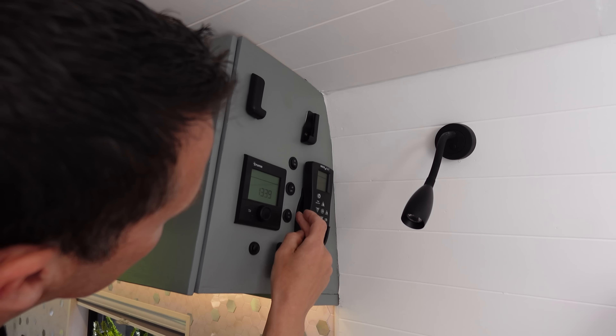A Bluetooth shunt device lets us check the charge status of the batteries from an app on the phone from inside the van. The batteries are charged three ways: from the solar panels on the roof, from electric hookup at a campsite, or from a charger connected to the van's alternator. All three can run simultaneously to keep the batteries topped up no matter where we are.